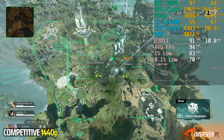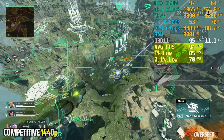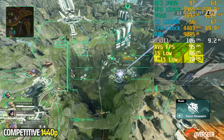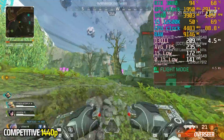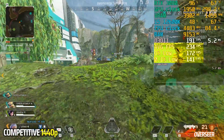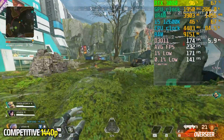Moving on to actual gameplay. Dropping off the ship normally has bad FPS and 1% lows, but this is expected — the server is loading, every player is loading, textures are loading, so those FPS numbers are expected. When we are on the ground, however, we are already in a GPU-bottleneck scenario running across the fields. We are getting really high FPS at 1440p with pretty decent 1% lows.